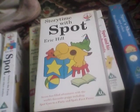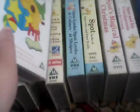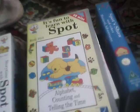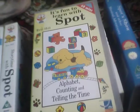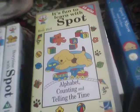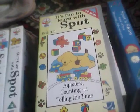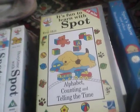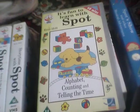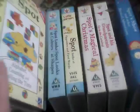Story Time with Spot — I rescued this from the Dougie Mack charity shop in Biddle in 2009. It's Fun to Learn with Alphabet, Counting, Telling the Time and Seasons — I originally rescued this in July 2002, but I think there was something wrong with that tape, so I rescued another copy in March 2008 from where the Samaritans used to be in Biddle.